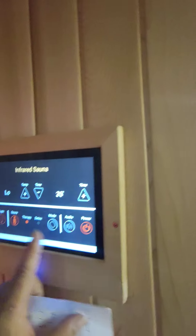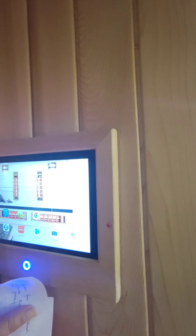We have an audio speaker — this is a Blaupunkt from Germany. We can control the music via the tablet, and we can also control the power of the engine via the tablet.